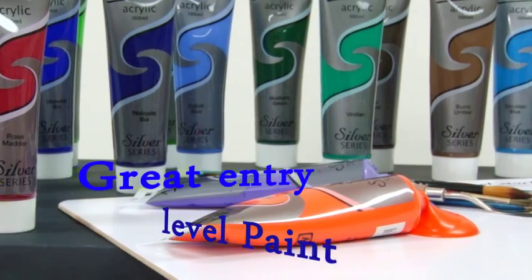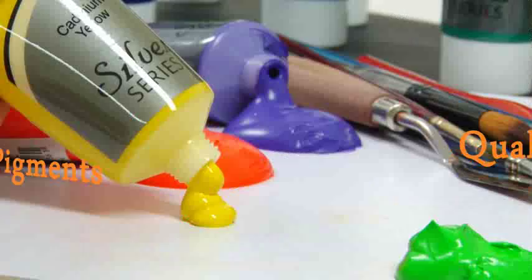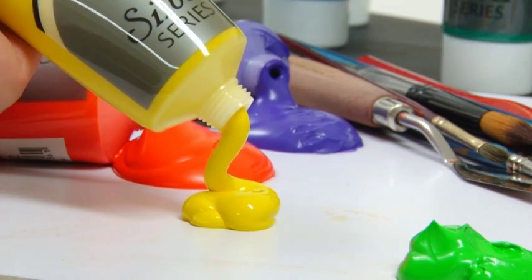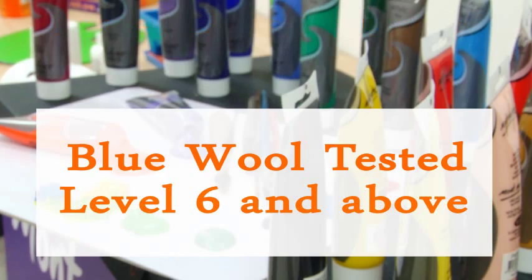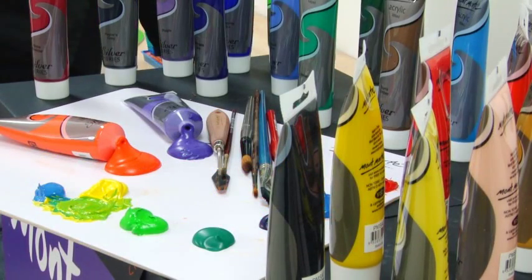They are a great entry-level range of paints. Only quality pigments are used with a smooth consistency. The paints are blue wool tested and showed a level 6 and above, or ASTM 2, in the American light fastness rating system.